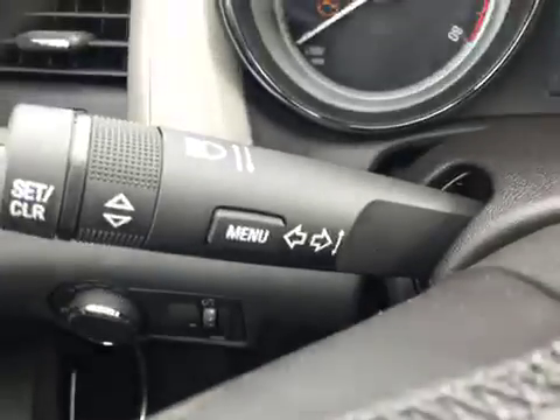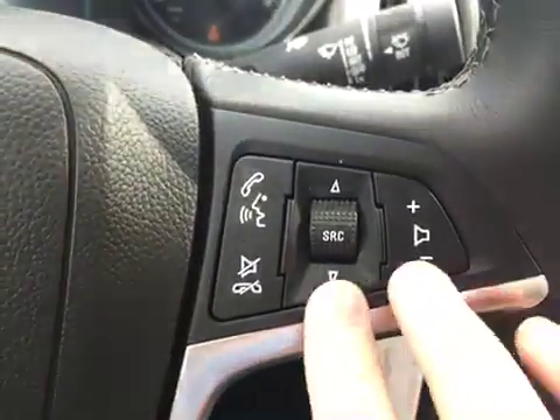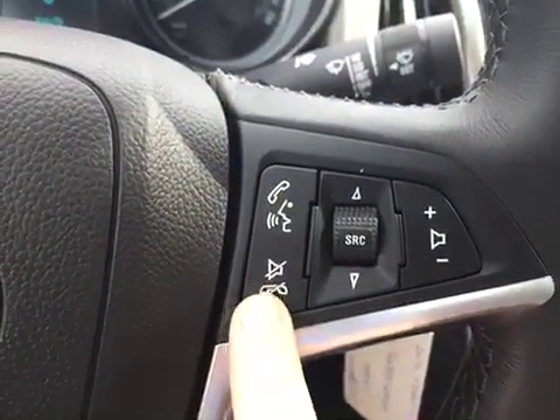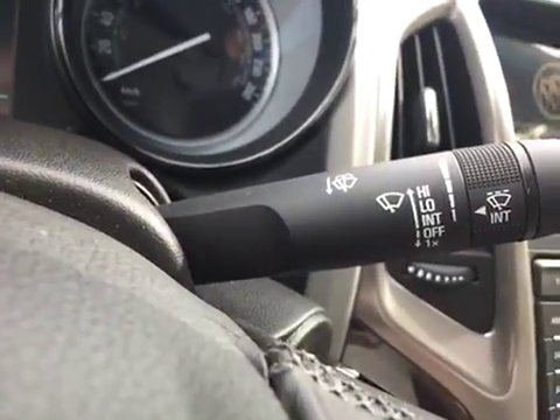On the left hand side of the steering wheel are the cruise control options, and behind that are the indicators. On the right hand side of the steering wheel, these two columns are for stereo controls and this one is for hands-free communication, and behind that are the wipers.